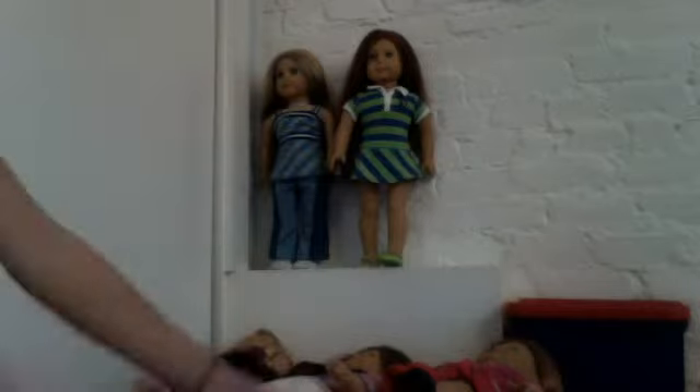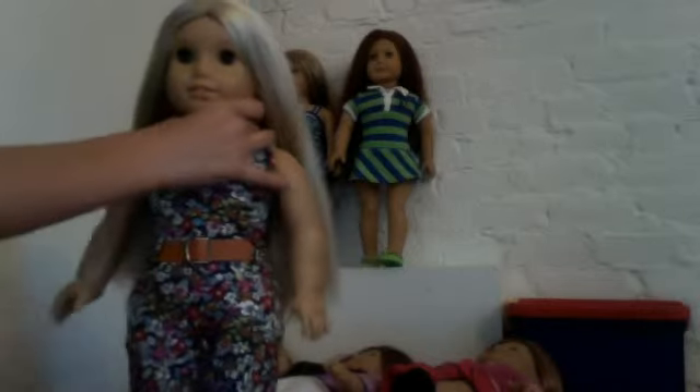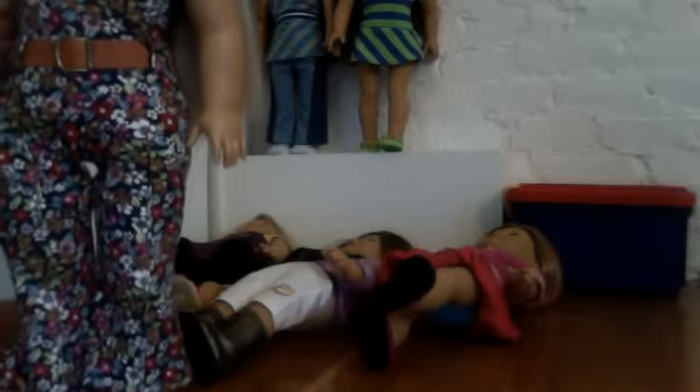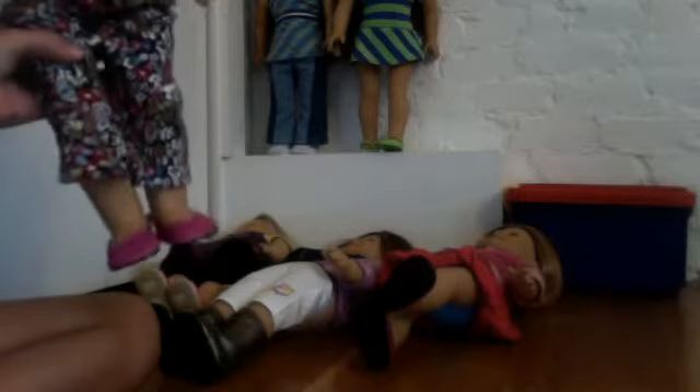Next is Julie, and she was my third doll. She is wearing her jumper outfit. I forget what the shoes were from, but anyway they're just these pink flats. I'm really sorry, I forget.